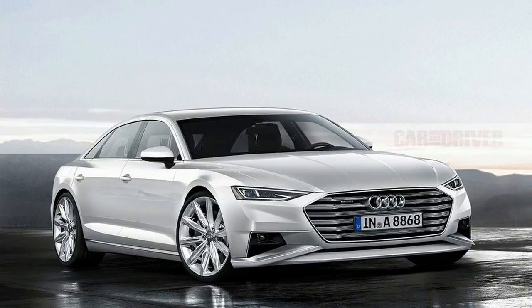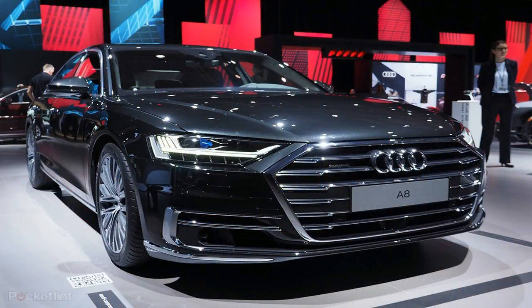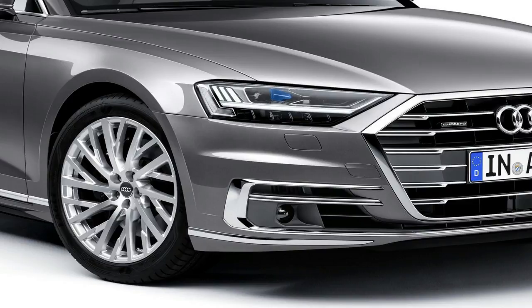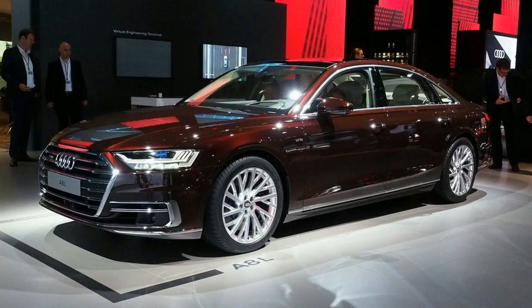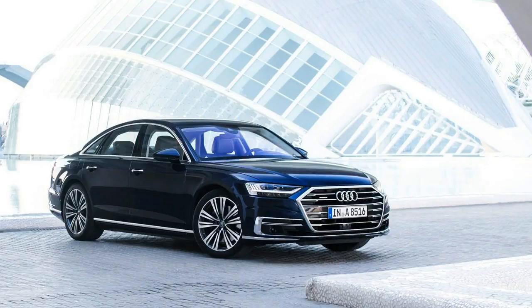The standard model will be labeled 55 TFSI under Audi's controversial new naming scheme. It has a turbocharged 3.0-liter V6 engine, with a hot V designed to reduce turbo lag and the B-cycle valve timing also used on the new VW Tiguan's engine to promote efficiency. Total ratings are 340 horsepower and 369 pound-feet of torque, gains of 7 horsepower and 44 pound-feet versus the old A8's engine. Audi predicts the sprint to 62 miles per hour will take 5.7 seconds. Like all of the new A8's powertrains, the engine is a mild hybrid.